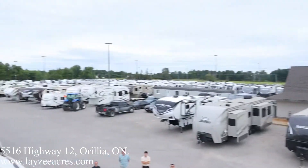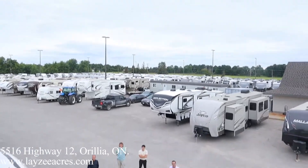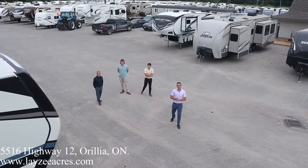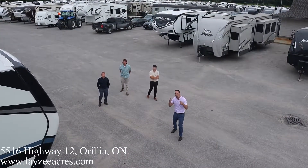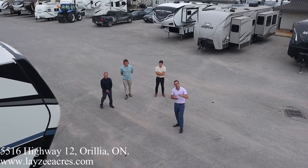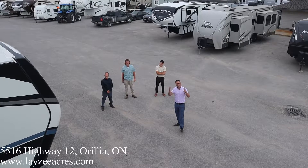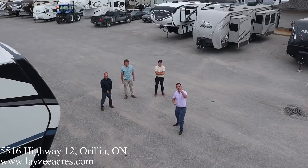We thought we'd do something really cool and bring it up on another level so you can see everything going on around here. Every time we get up on the roof we think, how cool is it that we have all these trailers to show and sell. Hopefully you guys enjoyed the video — please like, subscribe, share with your friends, send us an email if you care. Thanks guys, have a good day!